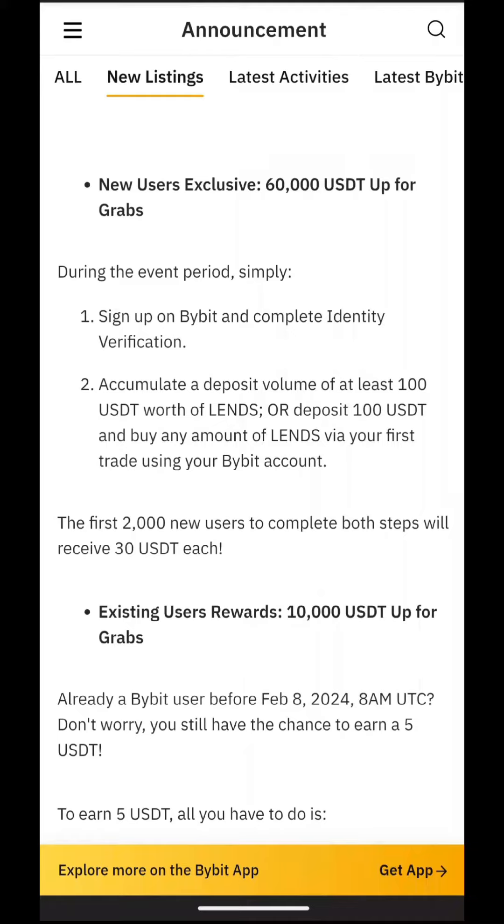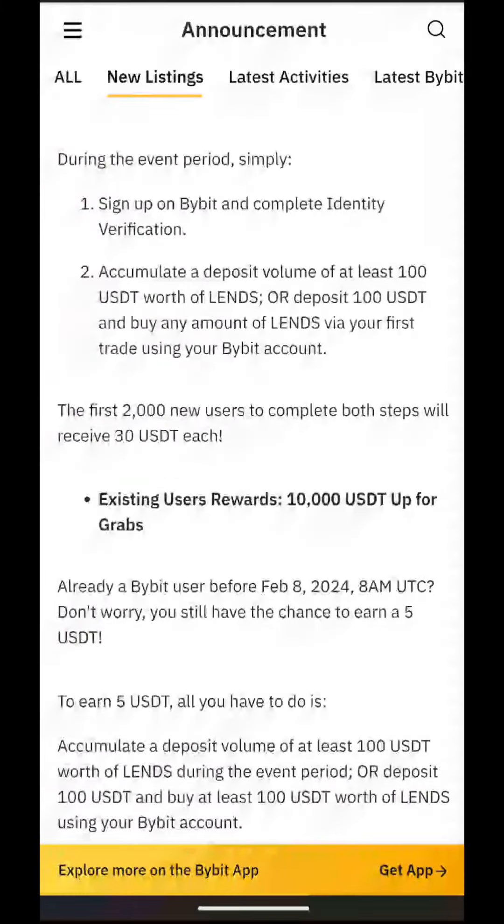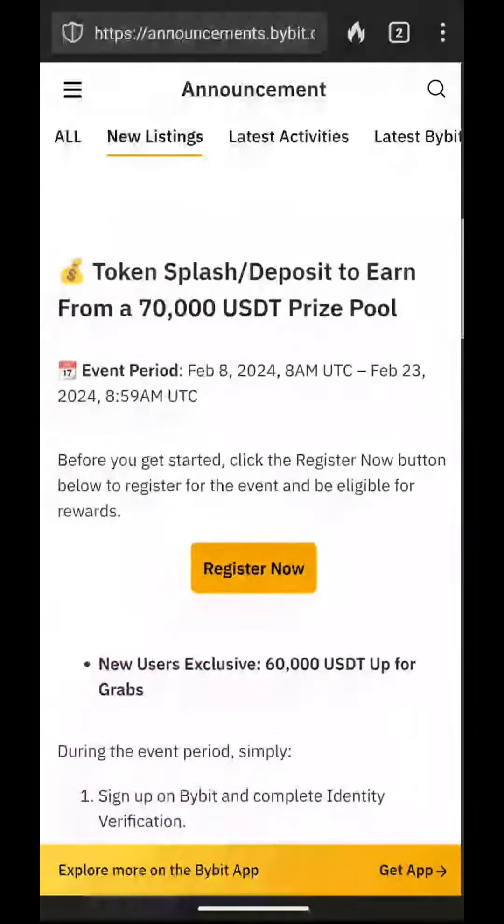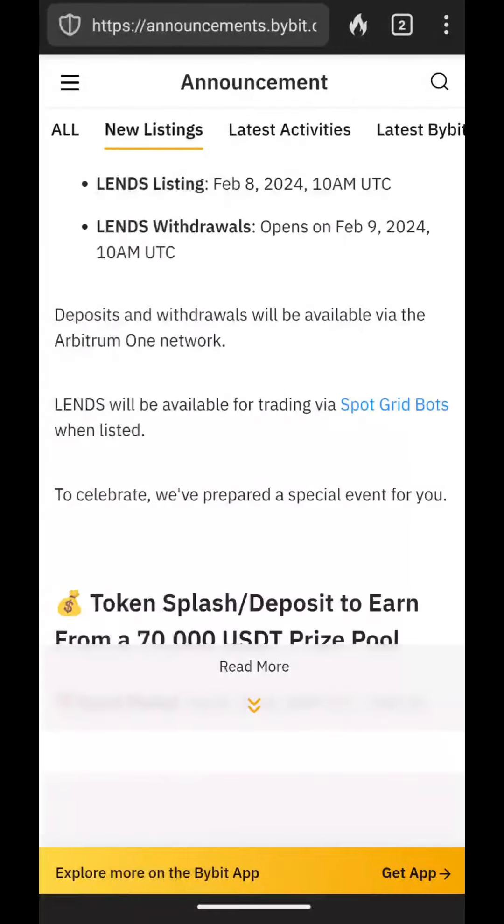If you complete that you will receive $30 extra, so it's definitely worth doing. You need to be quite quick though because only 2,000 new users can qualify. That said, I'm not really sure how many people are aware of this, so you could be in luck — it started on the 8th of February, which is two days ago. There's usually a new one every so often, so just keep an eye on the new listing page. My ByBit sign-up link is in the description below — please use it, thank you.